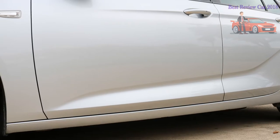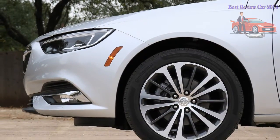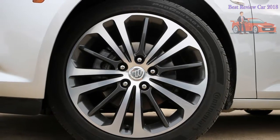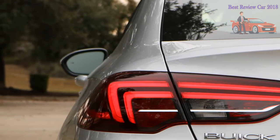Now that we've gotten a taste of the new Regal Sportback — first in the form of an Opel Insignia and now in Buick livery — we can say that the new Regal Sportback is every inch a Buick. A Buick that has been to finishing school in Europe, yes, but still a proper Buick.